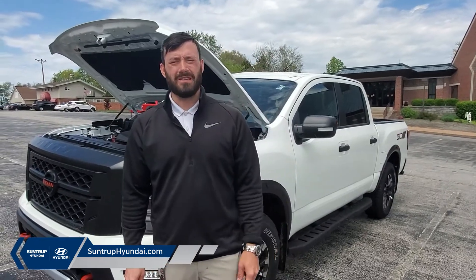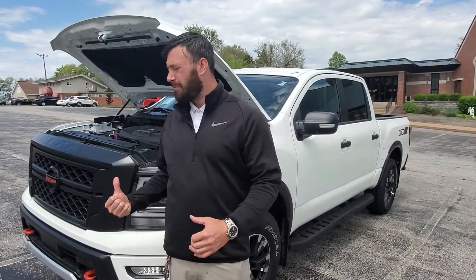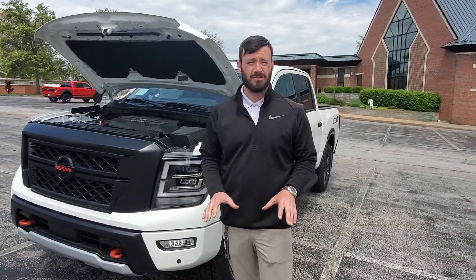Hi, I'm Brad with SunTruck Nissan, and I'm here to show you the 2020 Titan. As you can see here behind me, we do have the Titan in front of us. It is the Pro 4X Edition, so it does give you quite a few off-road options and an appearance package that makes the truck look even better.